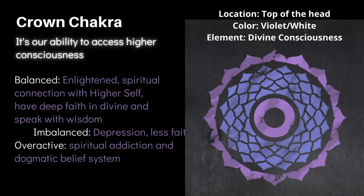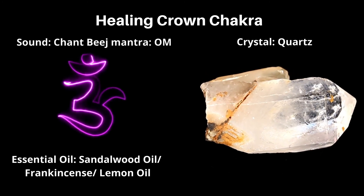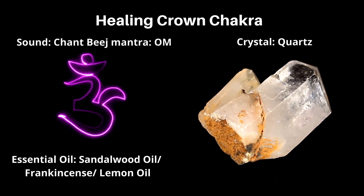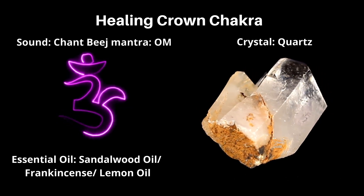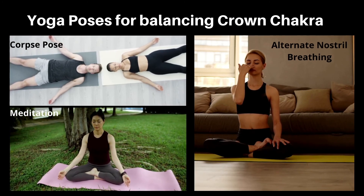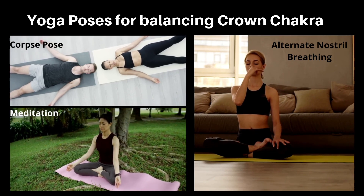Ways to heal the crown chakra: meditation and connecting to your inner self will help restore balance. Other ways include chanting the bija mantra OM, using high-vibration crystals like clear quartz, moonstone, and labradorite, and using essential oils like sandalwood, frankincense, and lemon oil. Corpse pose (Shavasana), meditation, and alternate nostril breathing are highly effective for balancing the crown chakra.